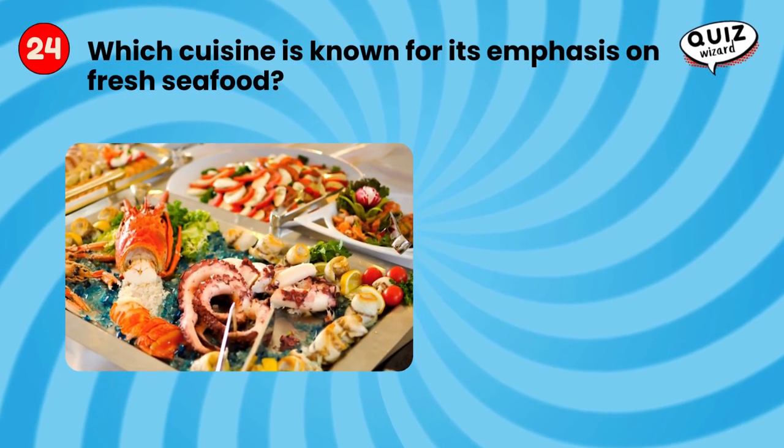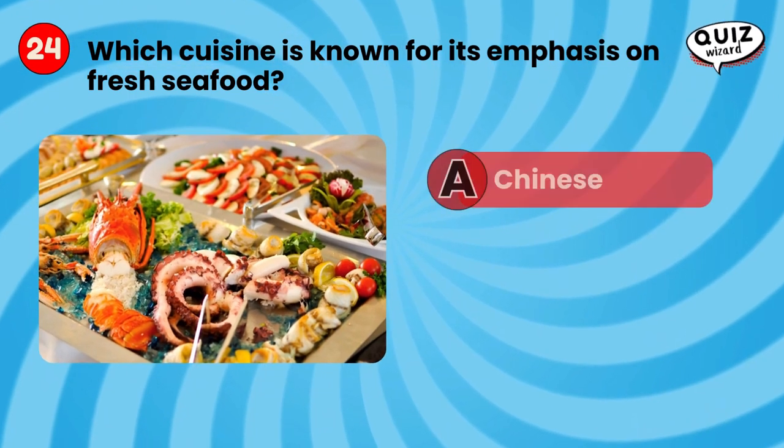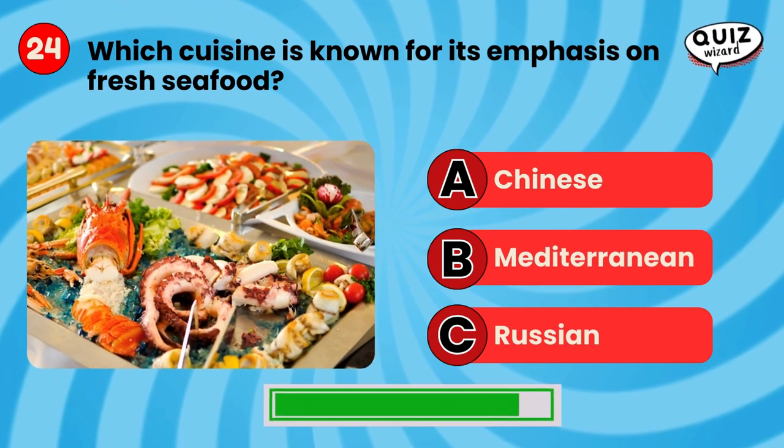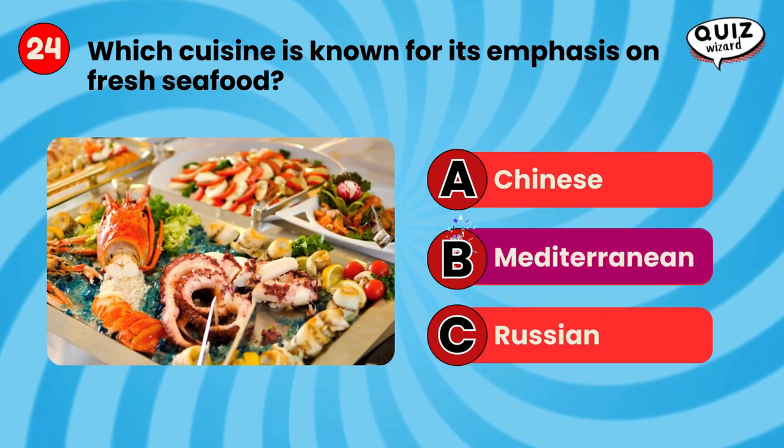Which cuisine is known for its emphasis on fresh seafood? Mediterranean.